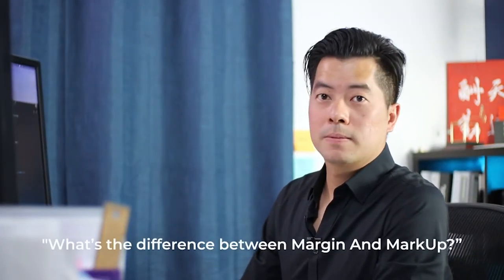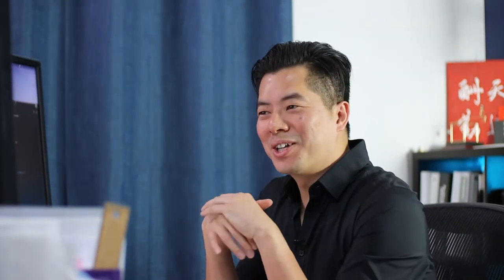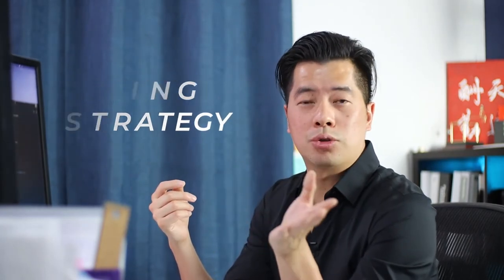So what's the difference between margin and markup? They're similar but they're not the same thing. A markup is almost a pricing strategy. You buy something for $100, you mark it up 20%, and you sell it for $120.